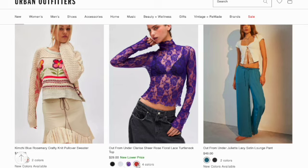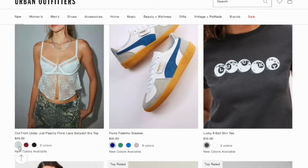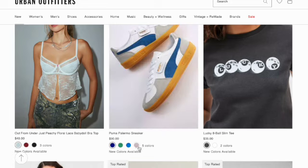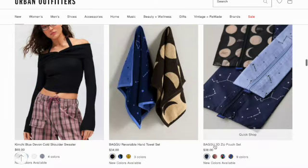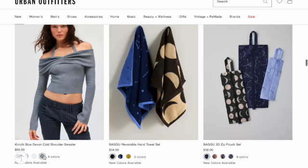Out From Under Clarice comes in four colors. Out From Under Juliet lazy satin lounge pant. Out From Under Just Peachy floral lace baby doll bra top in three colors. Puma Palermo sneaker in five colors. Lucky 8 Ball slip tee in two colors. Kimchi Blue Tab On cold shoulder sweater in four colors. Puku reversible hand towel set in three colors.